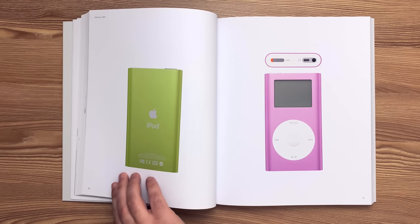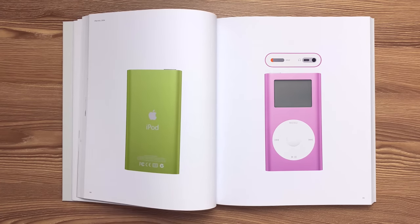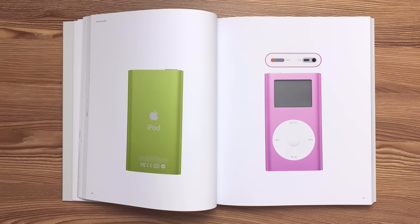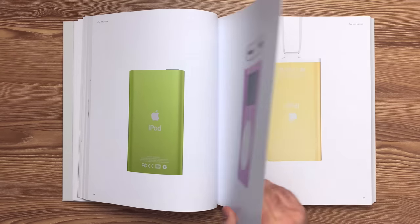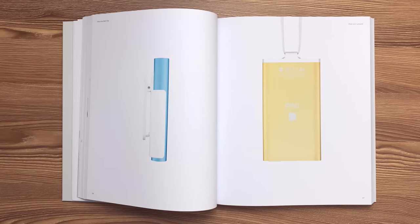This is the iPod Mini released in 2004. Dyes were added to the anodizing process of the 6063 aluminum enclosure prior to sealing. The internal components were then assembled in the direction of the extrusion. The capacitive click wheel includes integrated transport controls. The iPod Mini also included a belt clip and a lanyard.